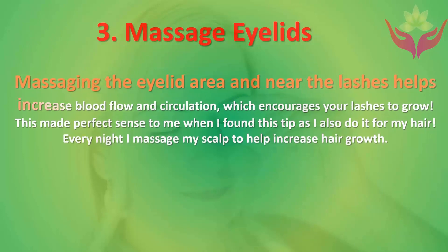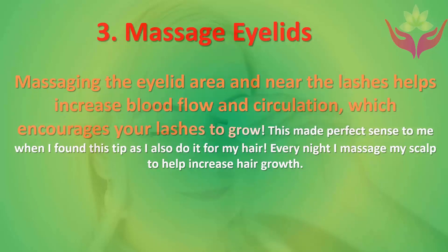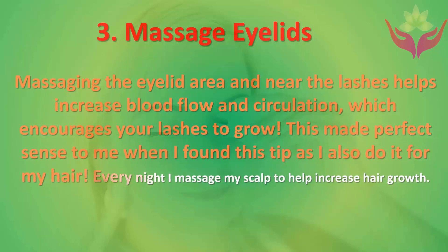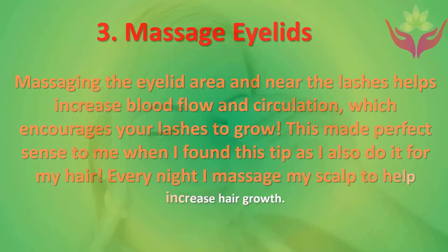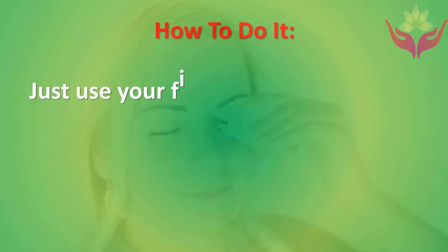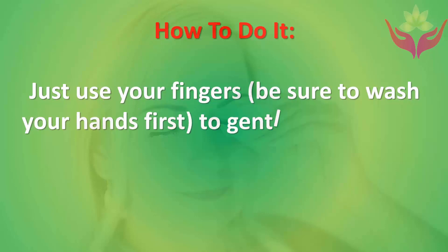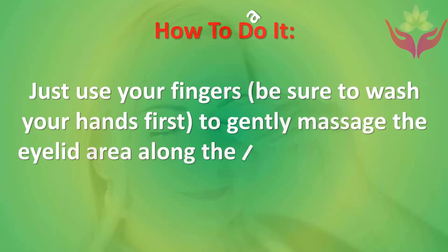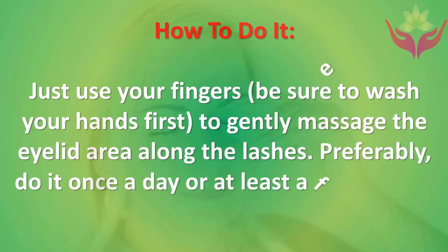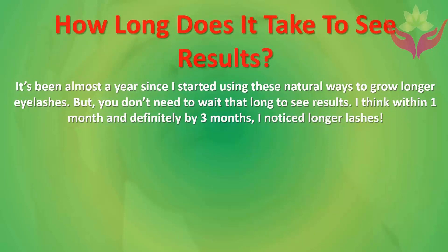Number three: massage eyelids. Massaging the eyelid area near the lashes helps increase blood flow and circulation, which encourages your lashes to grow. This also applies to hair — massaging the scalp every night can help increase hair growth. How to do it: use clean fingers to gently massage the eyelid area along the lashes. Do it once a day or at least a few times a week.